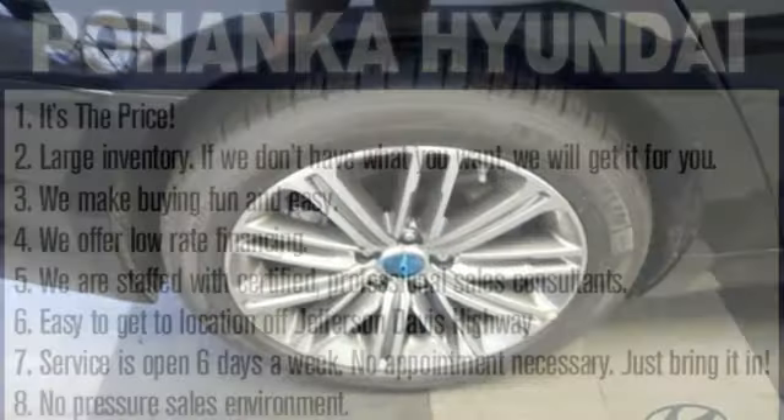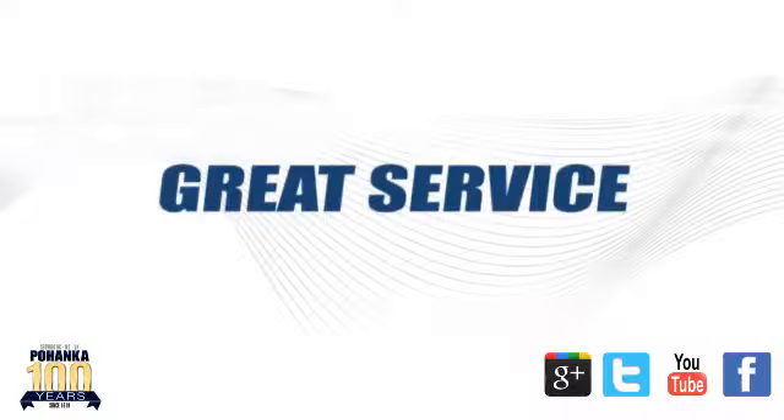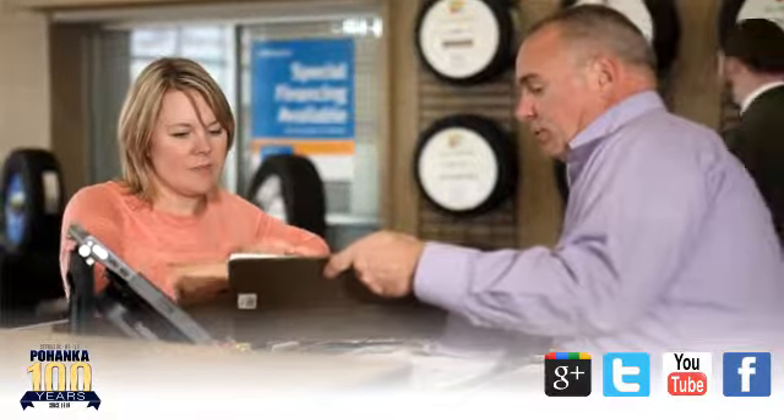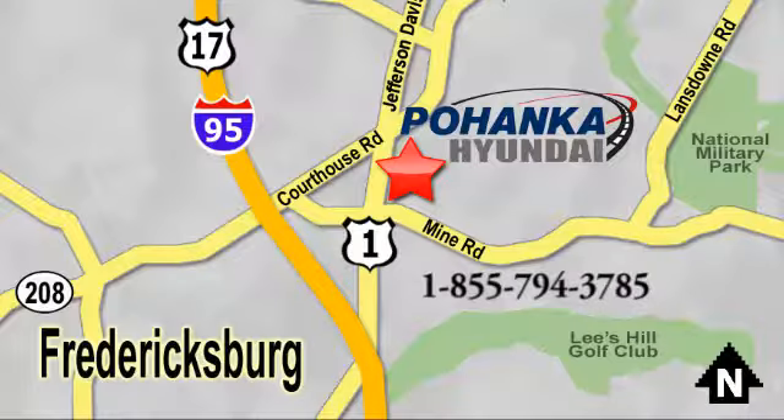Engage your senses in every detail. Test drive this G80 today. Great service, great selection, and low prices — that's why Pohanka Hyundai of Fredericksburg is a great place to buy a car. Visit today, located on Route 1 in Fredericksburg, Virginia.